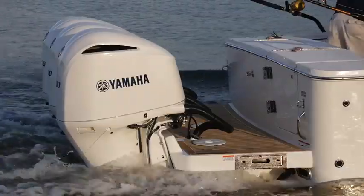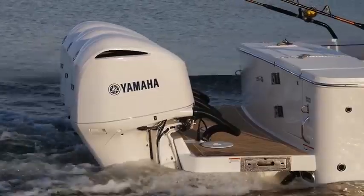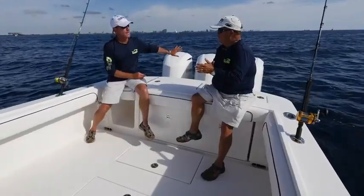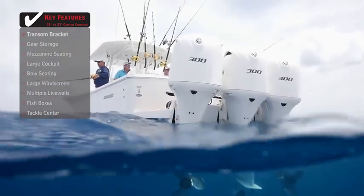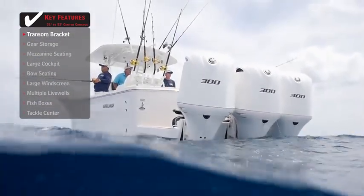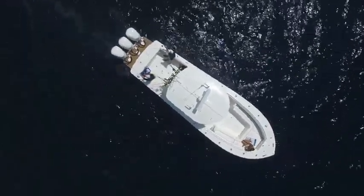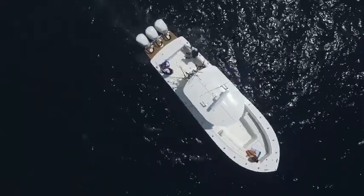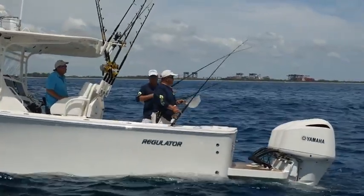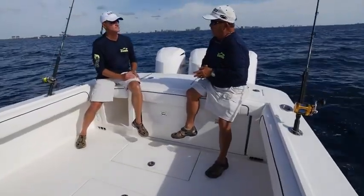There's a real advantage to having an Armstrong bracket on the back of this boat — less wetted surface, better performance. The sound stays back here, and you get flotation. The bracket itself has flotation that helps support the weight of the three engines. With the engines out of the way, it's much easier for anglers to cross back and forth without getting involved with the engines.